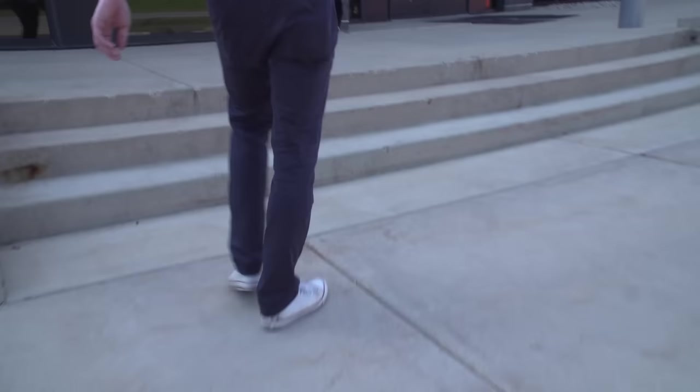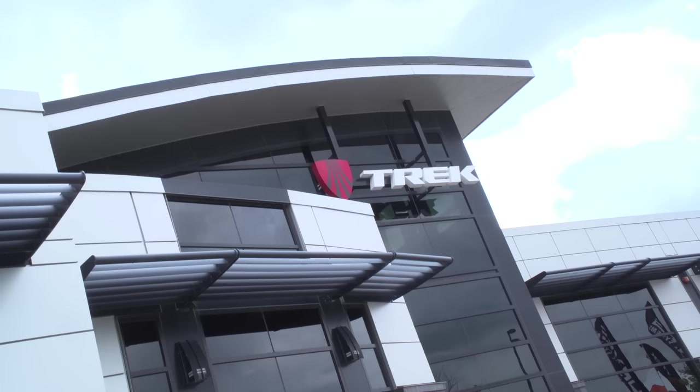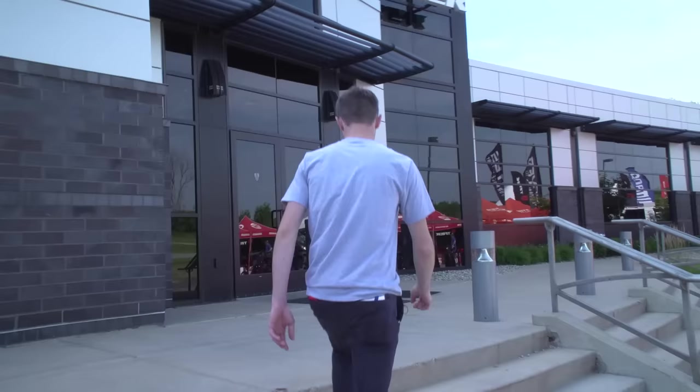We have got a very special surprise for you all today. We are at the Trek factory. Trek have been based in Waterloo, Wisconsin since 1976, and today we've got a very exclusive look around their factory and manufacturing facilities. This is going to be very cool, I promise. Let's go.